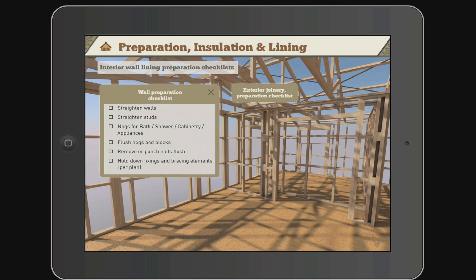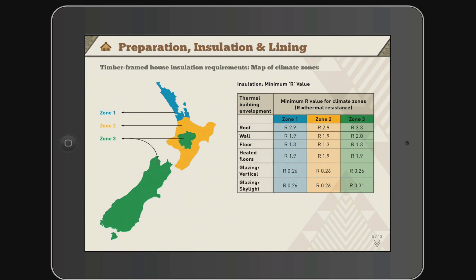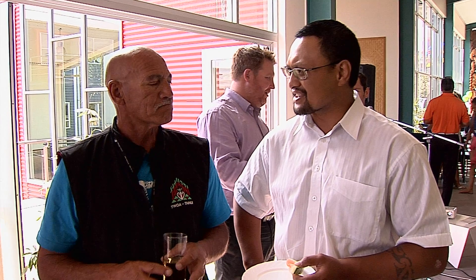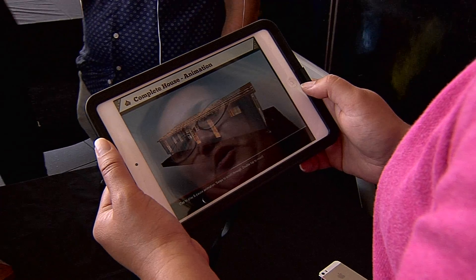The carpentry app simplifies the pathway into the building industry by lessening book-based work and making course material more interactive. The Wānanga is now looking at putting what they've learned into other applications to enhance tauira learning. We did a lot of professional development in app development, so our team is fully trained in this now — we're just looking forward to moving on to the next project.